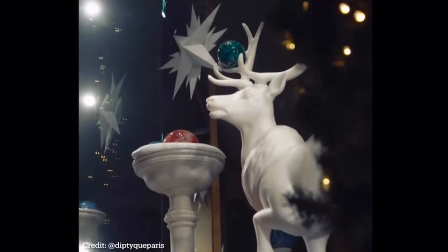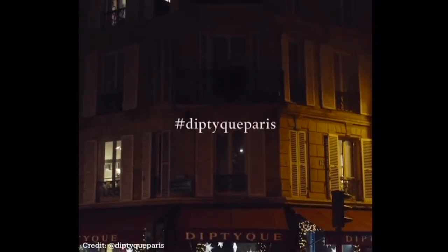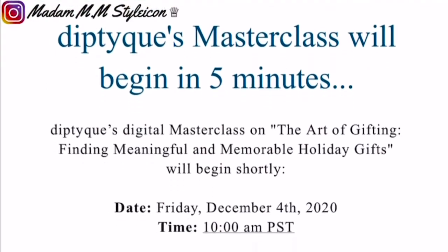It's just going to be a short clip. I will be posting more in the coming Vlogmas days, so stay tuned on that. So meanwhile, let's take a look at the Diptyque Digital Masterclass on the Art of Gifting: Finding Meaningful and Memorable Gifts.